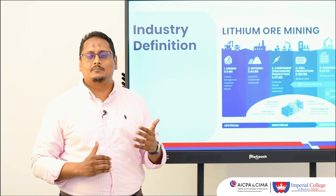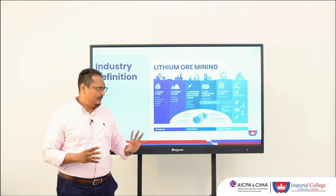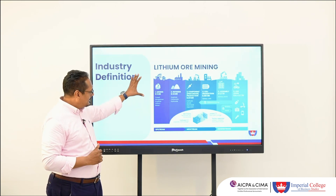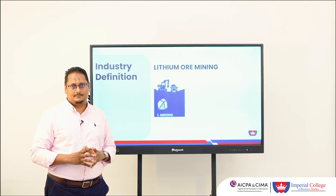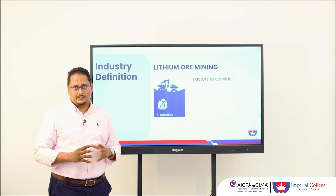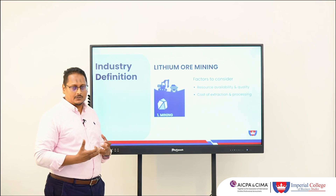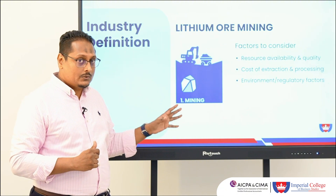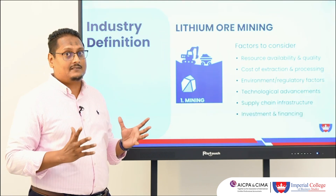A key analytical factor driving our comprehension is the industry definition. Taking the EV industry for vehicles and devices as an example, you can identify where in the chain our company lies — particularly within the mining industry. The factors that drive comprehension of the industry include resource availability and quality, cost of extraction and processing, environmental factors unique to the industry, technological advancements, and supply chain infrastructure.